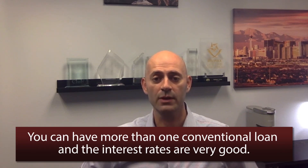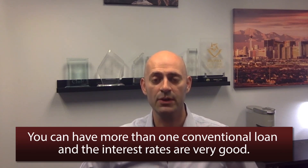You can have more than one conventional loan at a time, and you can buy investment properties with conventional loans. You can get in with as little as 3% down with mortgage insurance, or 20% down with no mortgage insurance, which results in a lower payment for the borrower.